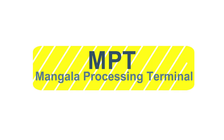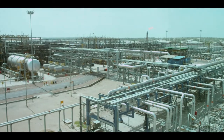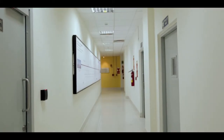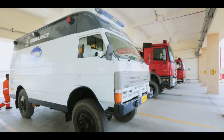The MPT facility is divided into two areas. The red area, which is the hydrocarbon processing area. The yellow area includes the control room, administrative buildings and offices, workshops, security buildings, warehouse and the fire station.